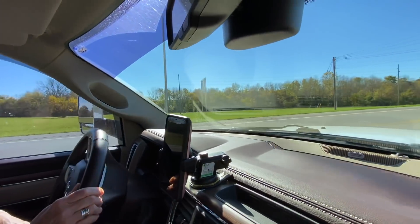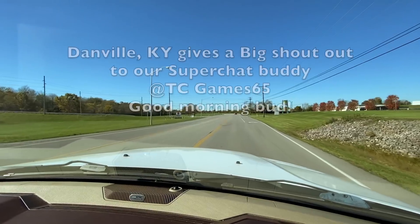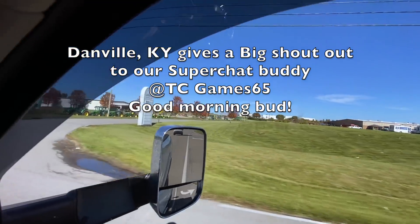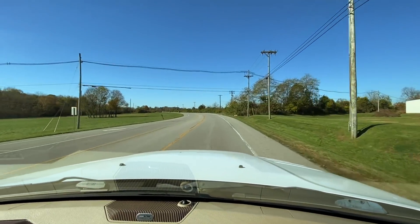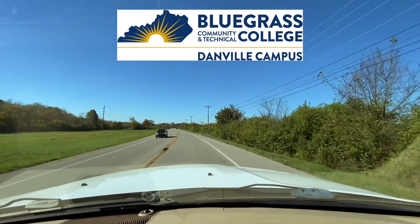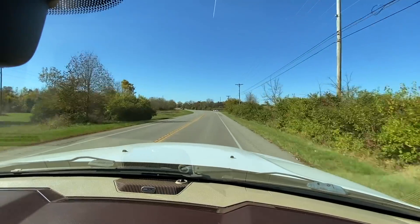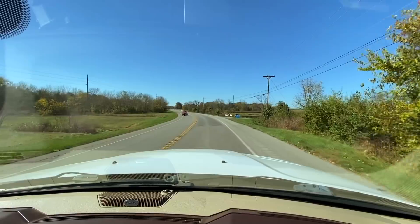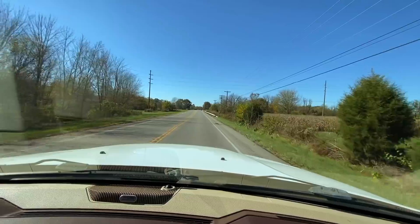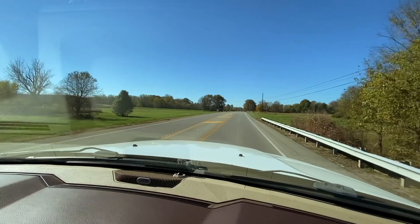So there's one of the main intersections in Danville. Here's all the jobs — this is the industrial park, that's kind of what they call it. There's some pretty factories, a John Deere dealership, and BCTC — Bluegrass Technical Community College — which is a great thing to have here especially with the factory.